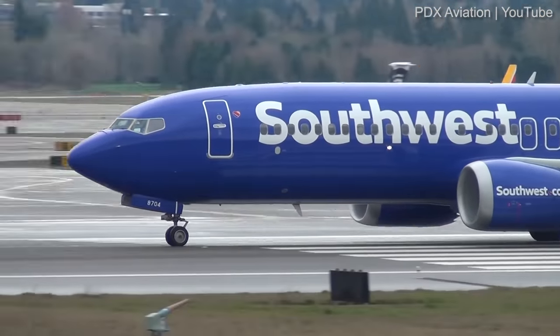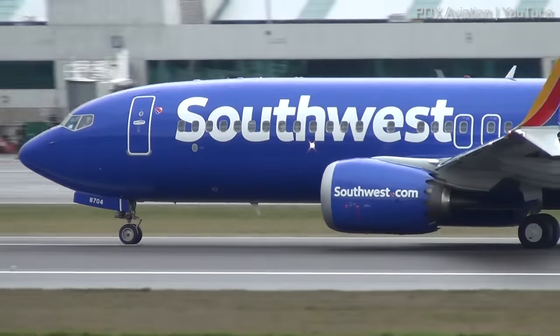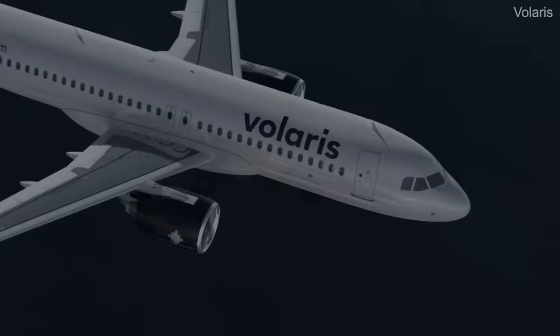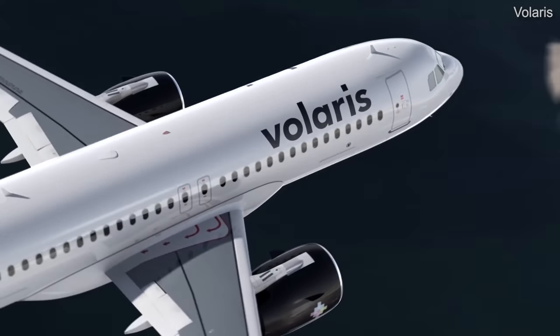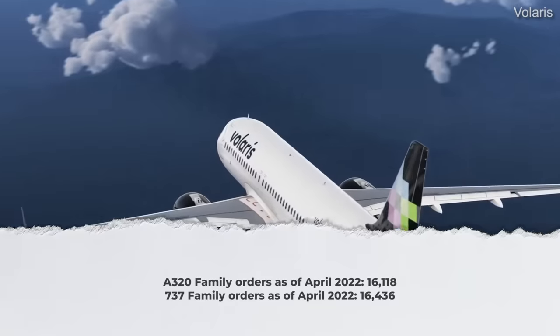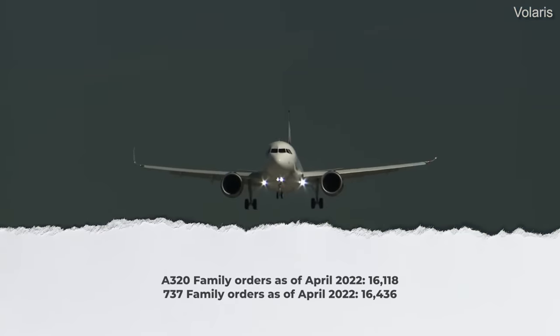Following the tragic accidents of two Boeing 737 MAXs and the type's subsequent grounding in 2019, the A320 passed the 737 in number of orders for the first time. However, when looking at official figures, the tide seems to have turned again. By the end of April this year, Airbus had received 16,118 orders for the A320 family, while Boeing's official order figures — counting the 737 Classic, NG, and MAX, excluding the combi version — currently stand at 16,436. While it is always interesting to look at the numbers side by side, it doesn't really tell us which aircraft is better.